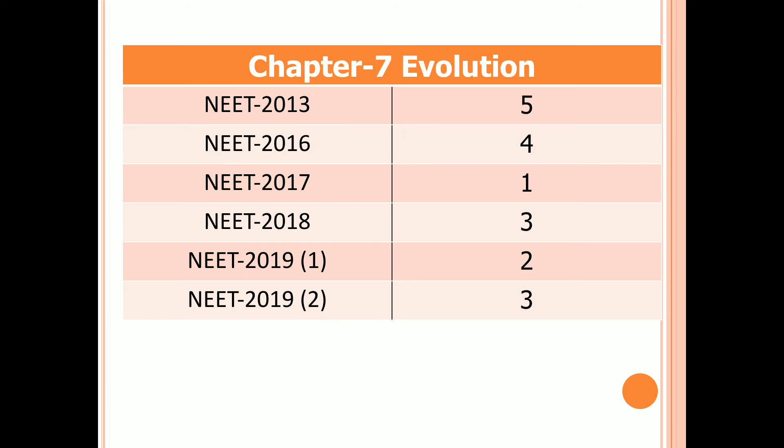Chapter 7: Evolution. Five questions in 2013, four questions in 2016, one question in 2017, three questions in 2018, two questions in the first examination of 2019, and three questions in the second examination of 2019.